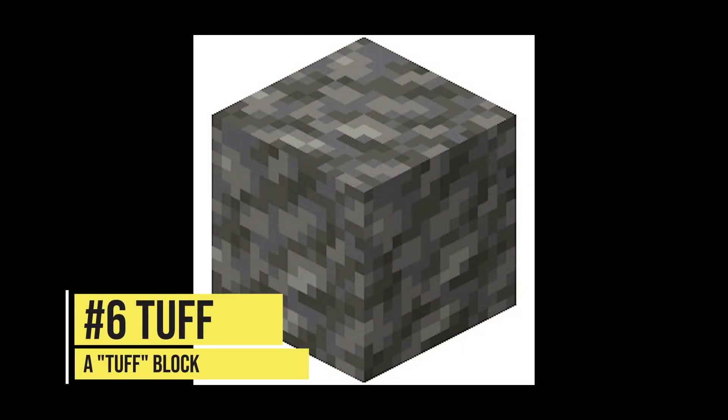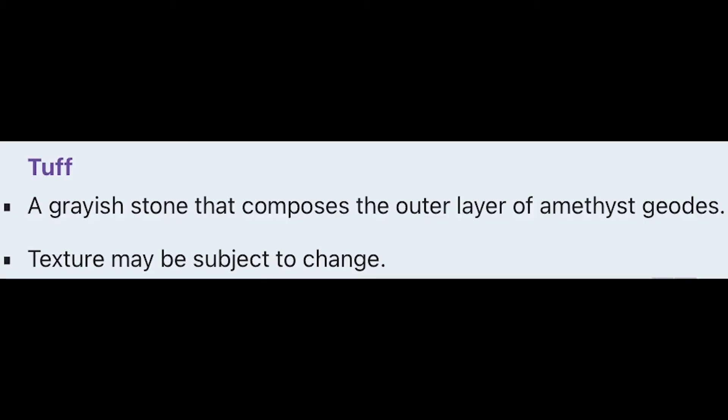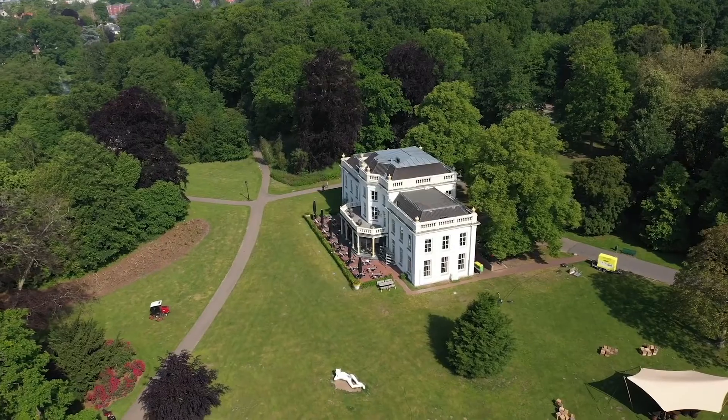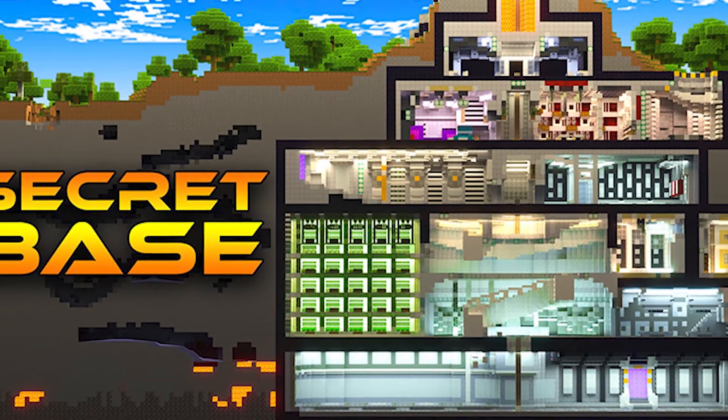Number 6: Tuff. Tuff is a stone that forms the outer layer of amethyst geodes. It will be a super cool block for fills such as houses, bases, and more.